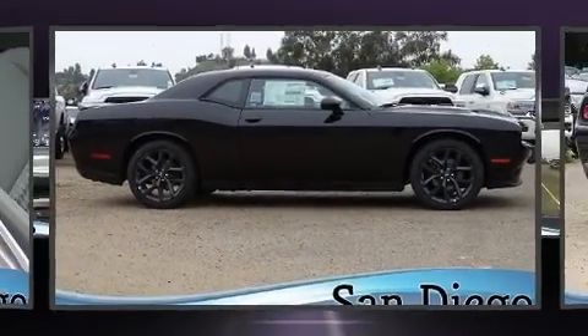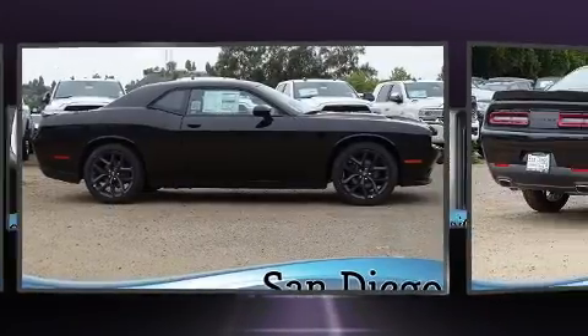Treat yourself to a test drive in the 2020 Dodge Challenger. This two-door, five-passenger coupe is waiting for you to take home.